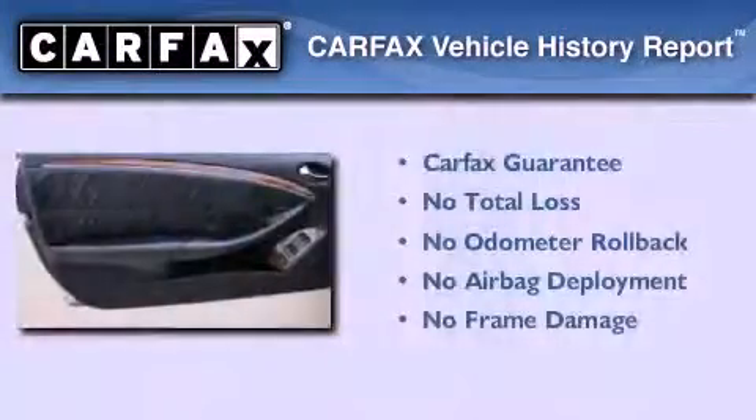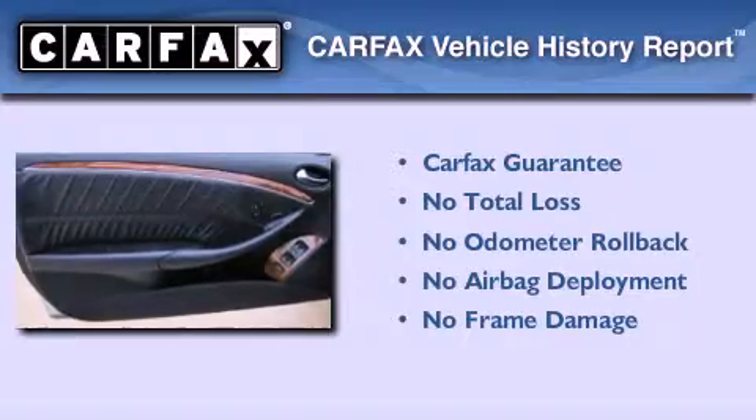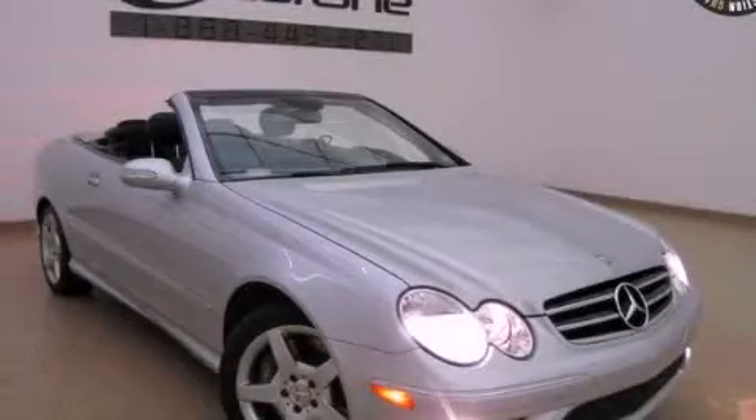This vehicle has fewer than 59,000 miles on the odometer. Not to mention that this Mercedes-Benz qualifies for the Carfax buyback guarantee. Stop by today and test drive this automobile for yourself.